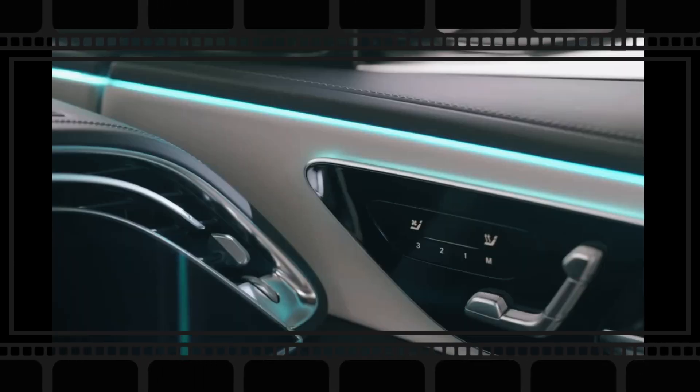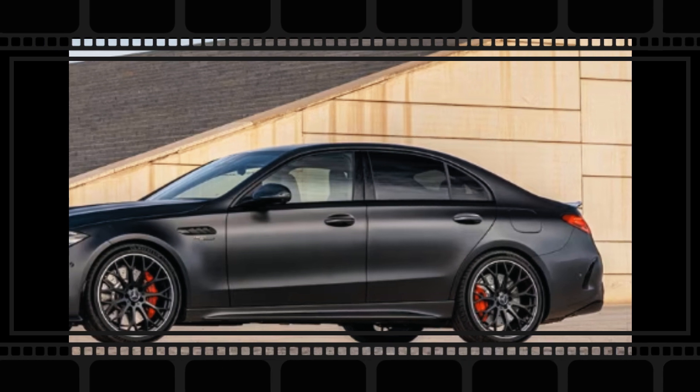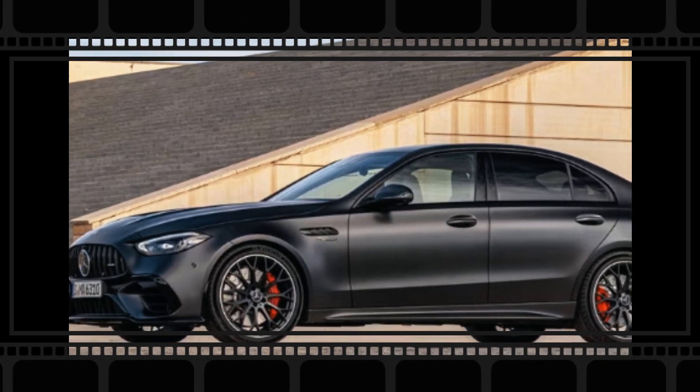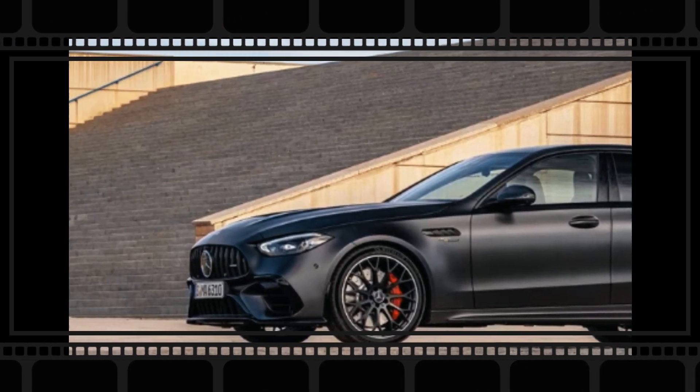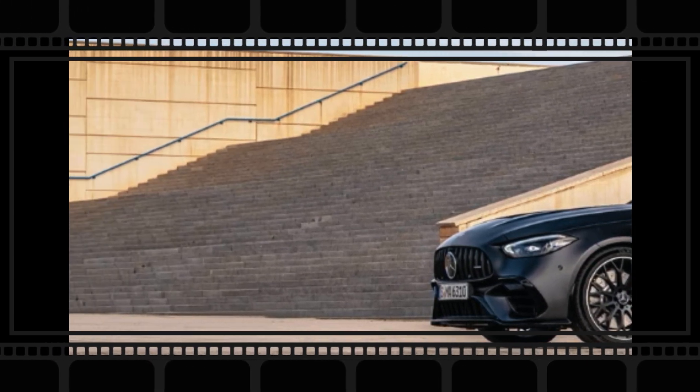We likewise expect the existing C-Class safety features to return for the 2024 model year. The C-Class currently offers automated emergency braking with pedestrian detection as standard, while features like lane departure warning and adaptive cruise control are optional.